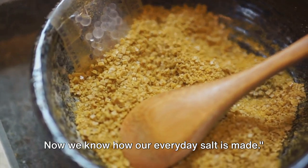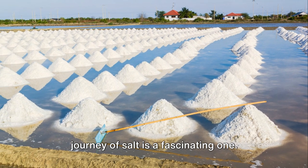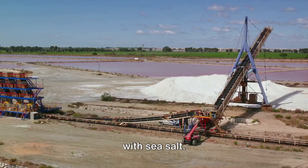Now we know how our everyday salt is made. From the sea to your dining table, the journey of salt is a fascinating one. We've delved into the depths of the ocean, where the water's salinity gifts us with sea salt.